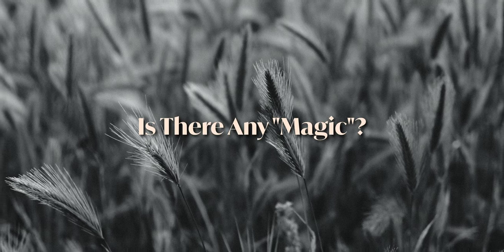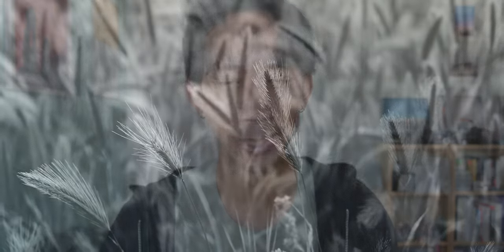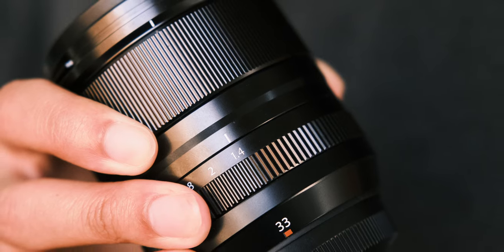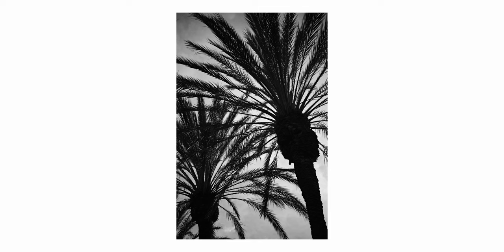Is there any magic? When I first bought this lens, I wasn't looking for a lens that would inspire me. I just wanted a clean, solid, high performing, high quality lens of this focal length. And by that measure, this lens is great. I think that's what Fuji was intending when they made this lens. I will say, however, there's nothing particularly magical about this lens. I wouldn't go as far as to call it boring, but there's nothing really interesting in my opinion.